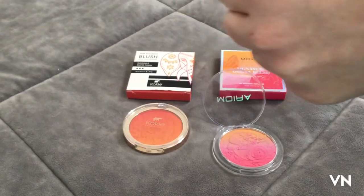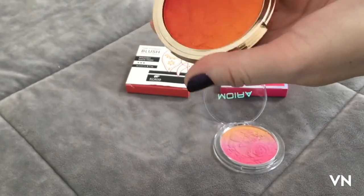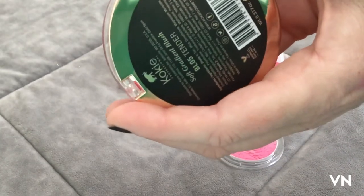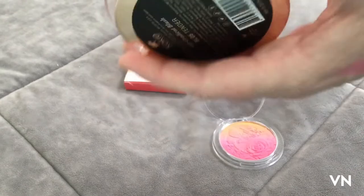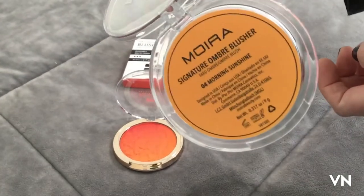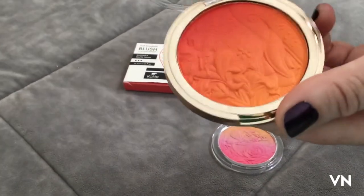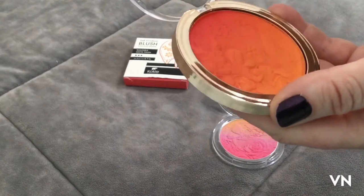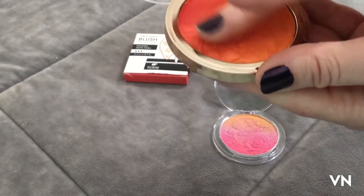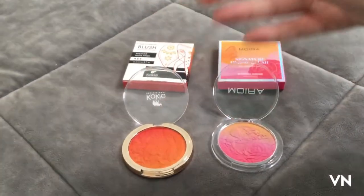My Benadryl really needs to kick in. This is the Cokie one in the shade 'Tender,' and this one's in the shade 'Morning Sunshine.' Oh my gosh, that is just — different finger — wow, that's some pigment.